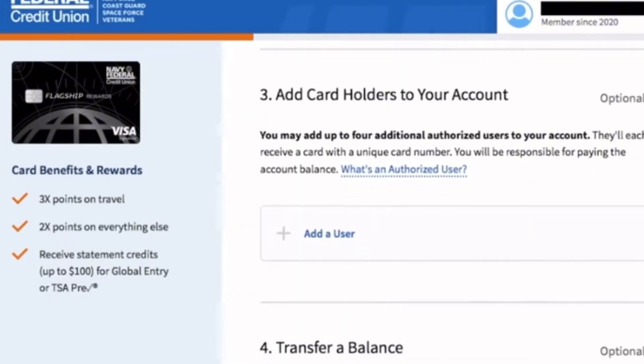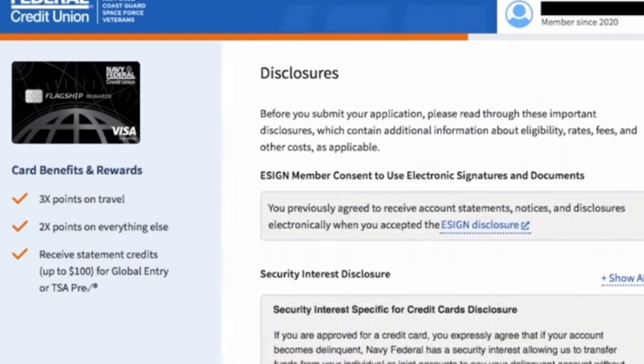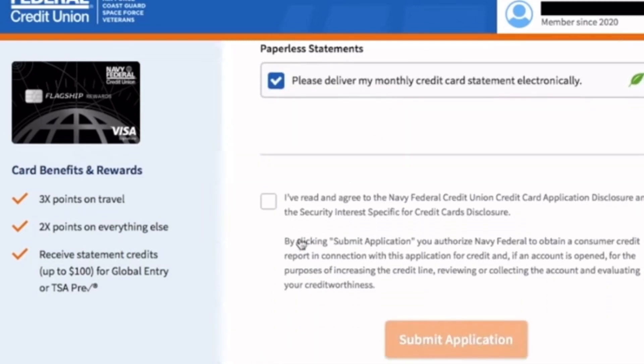Next, it'll be asking you about your finances — as in, do you want to transfer a balance — along with other extra information pertaining to you.